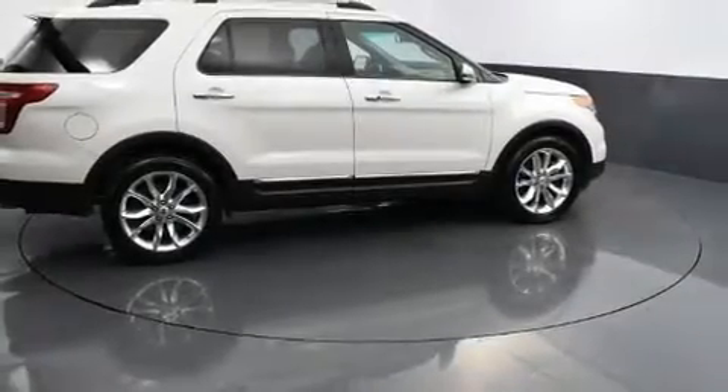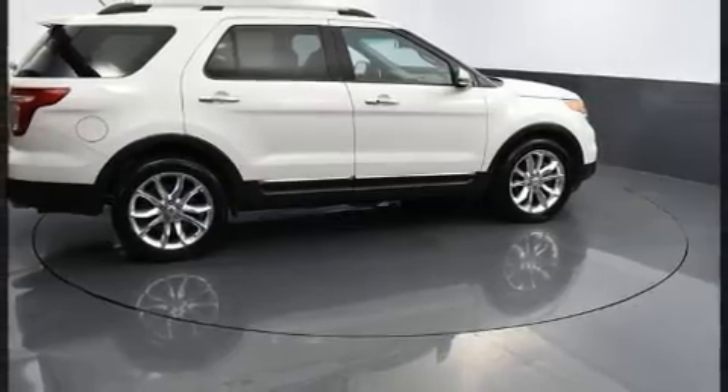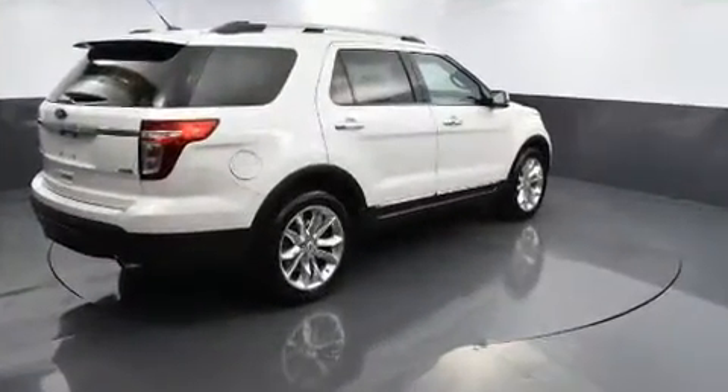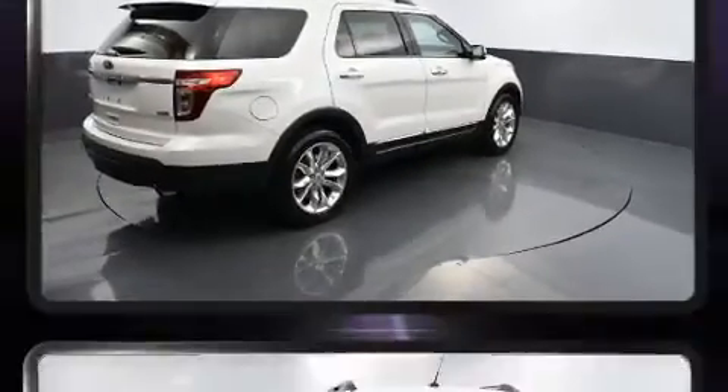Load your family into the 2015 Ford Explorer. A 3.5 liter V6 engine pairs with a sophisticated six-speed automatic transmission, providing a smooth and predictable driving experience.